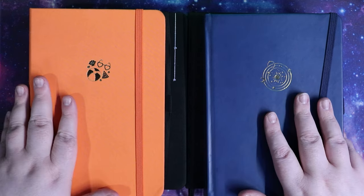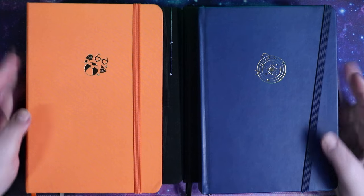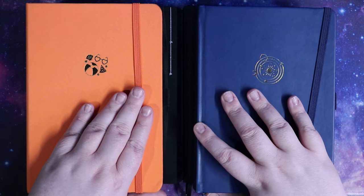Hi friends, I'm Jess. Welcome to the Hex Library, where I post reading, writing, book, and planner related content a couple of times a week. Today we're going to go over my planner lineup for 2024 and talk about some of my goals for the year.